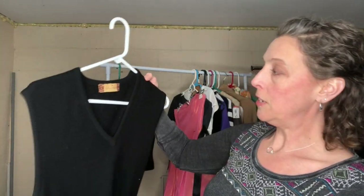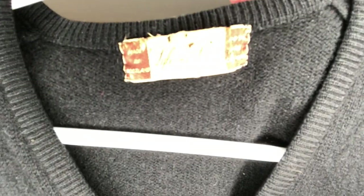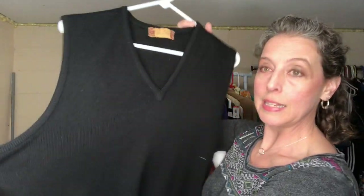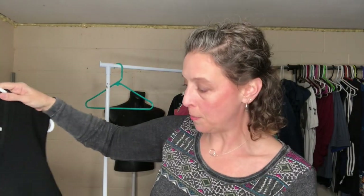This is another vintage piece — it's a Lyle and Scott, 100% cashmere. I'll probably list it as a grandpa sweater and see how it goes. I paid about $2 for it, and if it doesn't sell after a few months I'll take it down and put it in a cashmere lot.